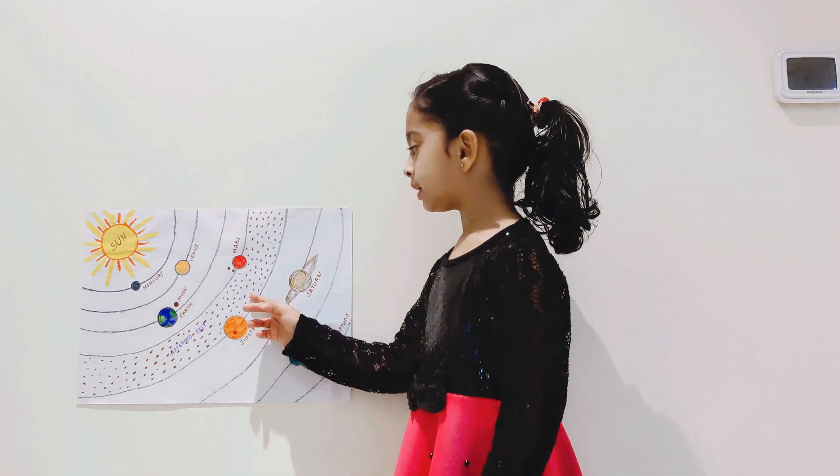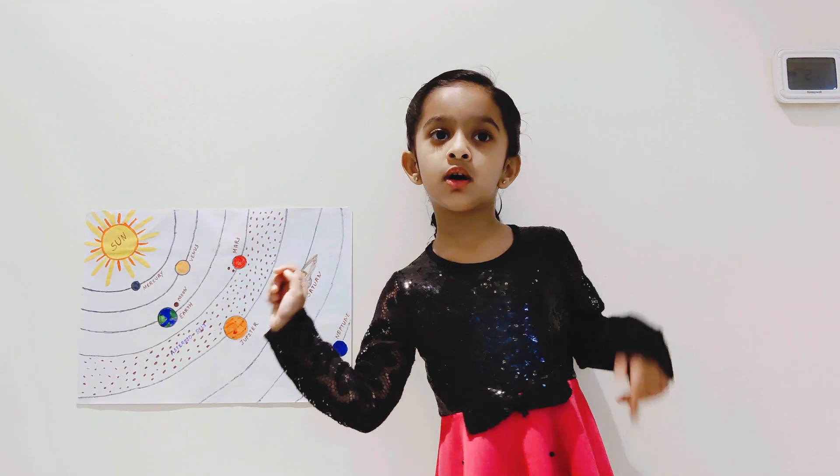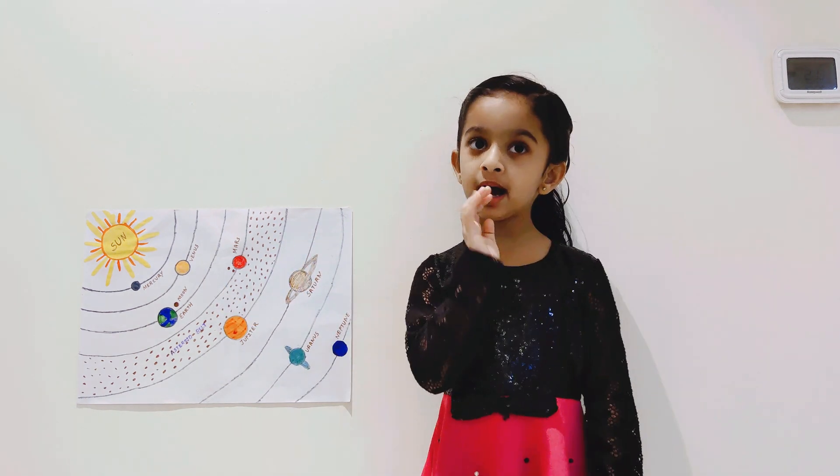Thank you everyone. This is our solar system. Thank you for visiting the video. Subscribe to this channel and hit the bell icon for more videos. Bye.